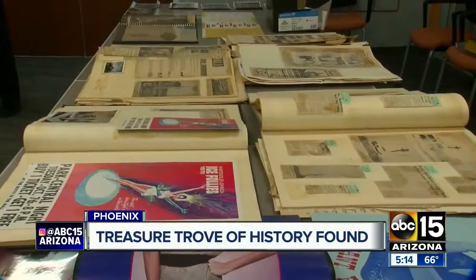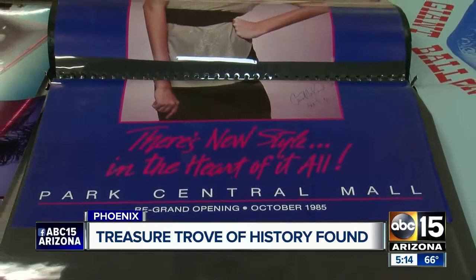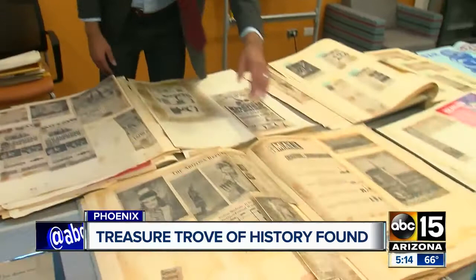These frayed old newspaper clippings bring back to life not just the story of a mall, but the story of a city and its culture — what was important to folks back then. And here, again from the 1960s, they had an Air Force jet parked outside of the mall and a Titan missile.